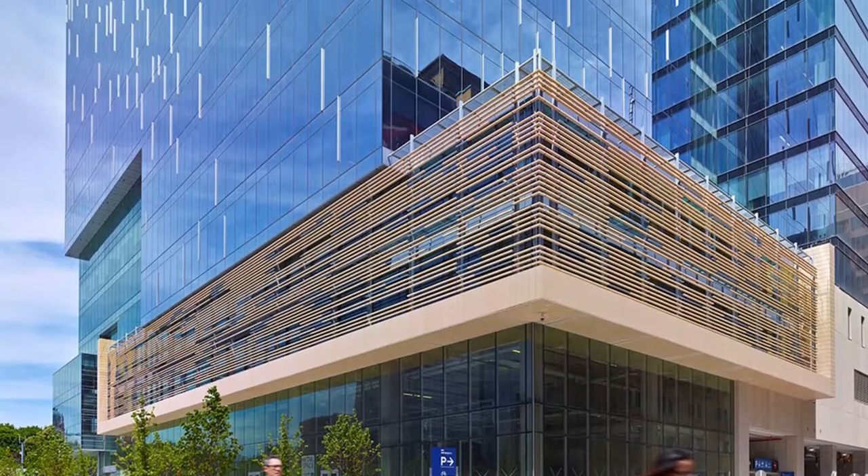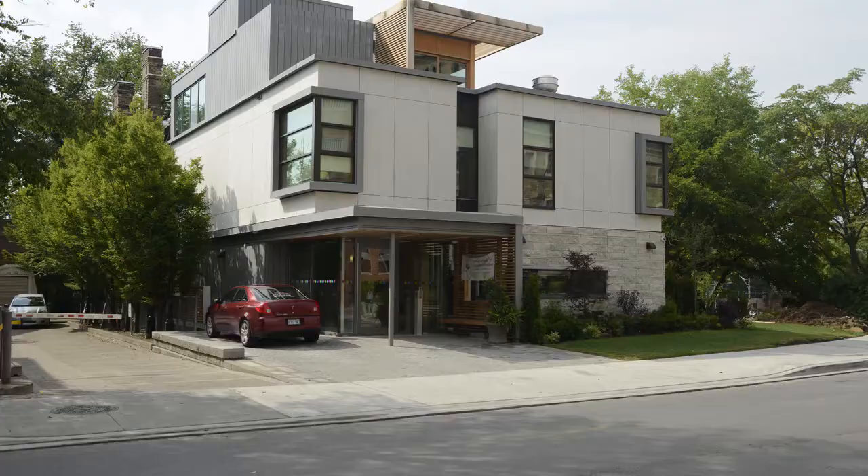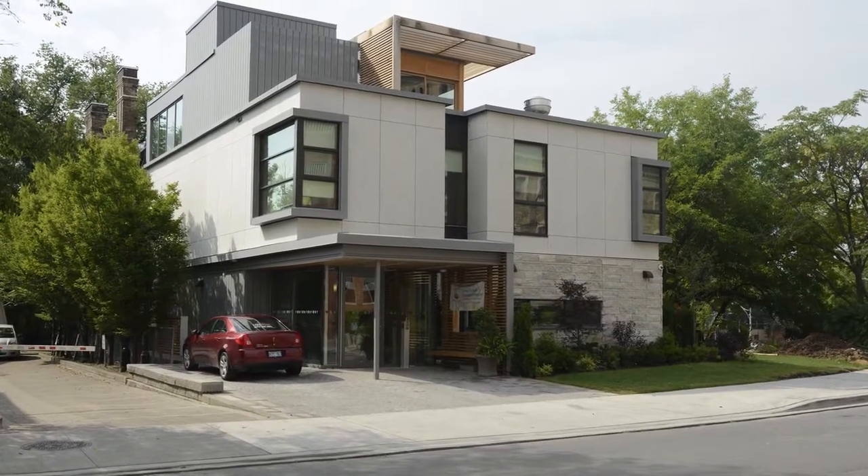We work in the architectural community. We work with architects who are designing modern projects with funky materials. We bring in materials from Europe. We have about nine product lines.